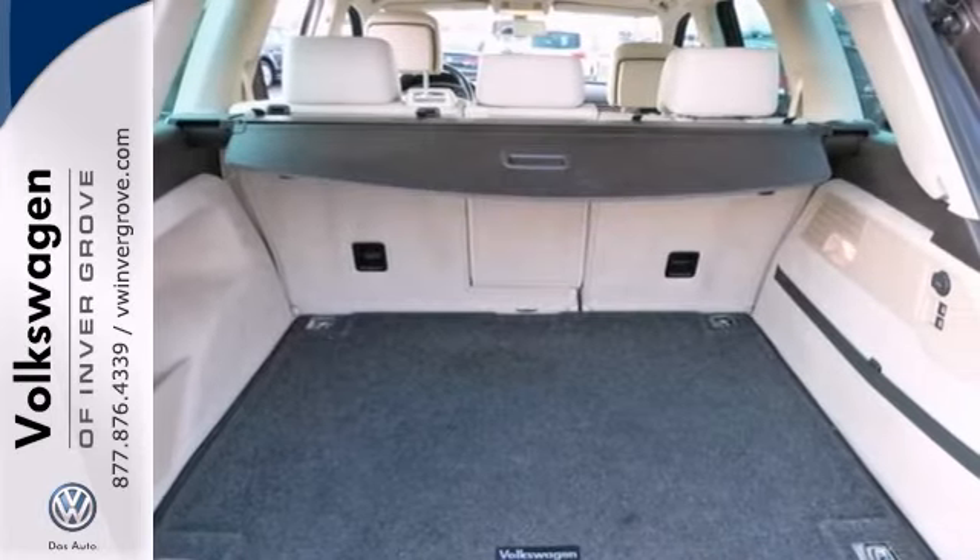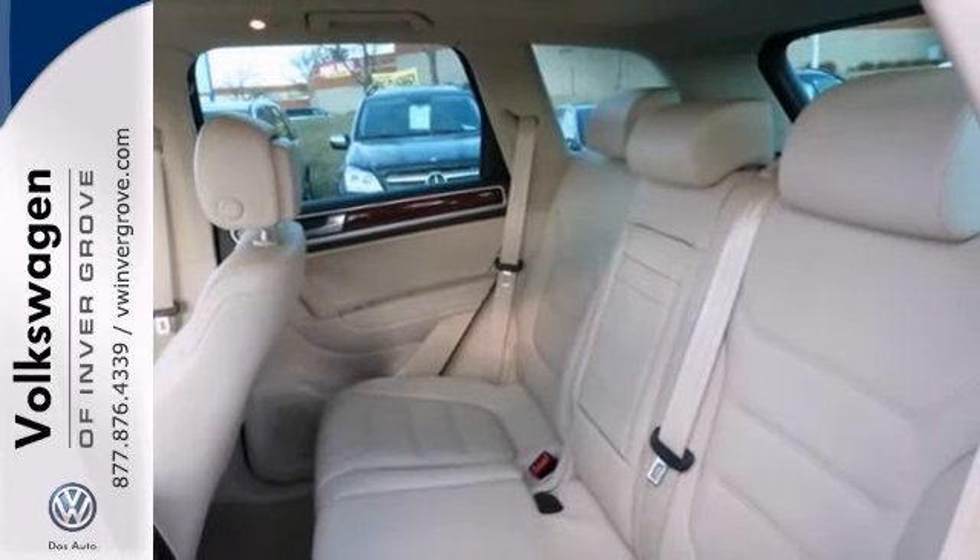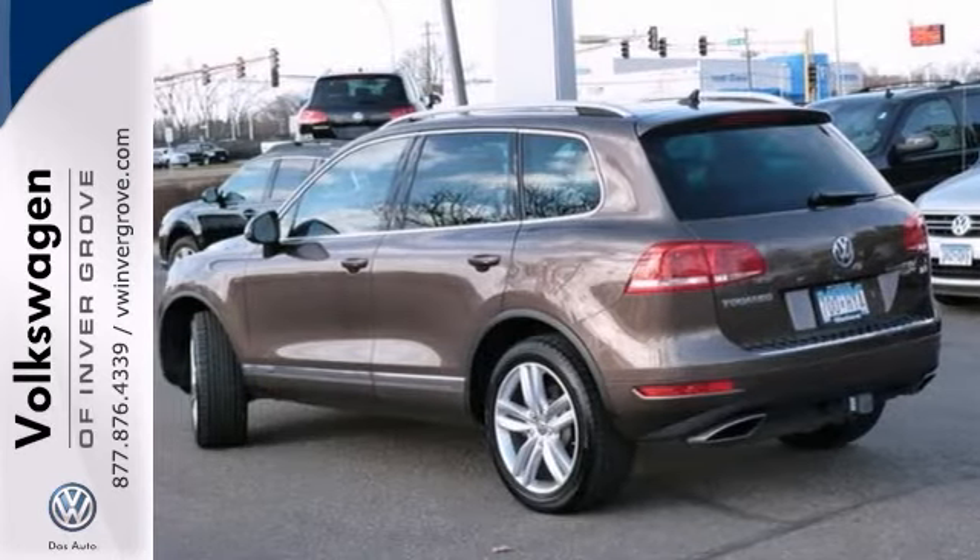It has dual climate control, heated seats, navigation, and power moonroof. And with traction control and steering wheel controls, it won't be here long.